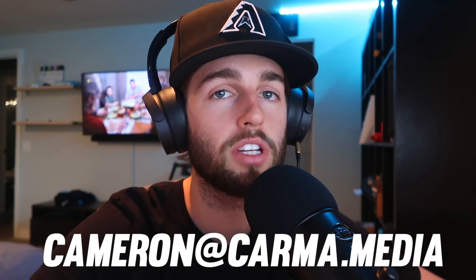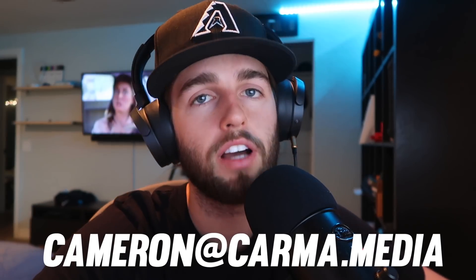I talked about this on a live stream, but quite a bit of you threw me some emails with photos and small videos of your car, so we're going to go through all those. If you want to be in the next one, it's going to be on the Cameron Alford 2 channel where I do more videos like this at my desk talking about car news and hot topics. The link is in the description — email me your cars at cameron@karma.media.